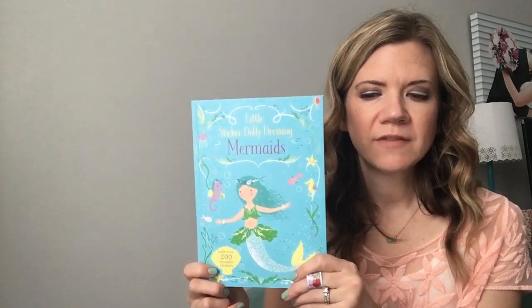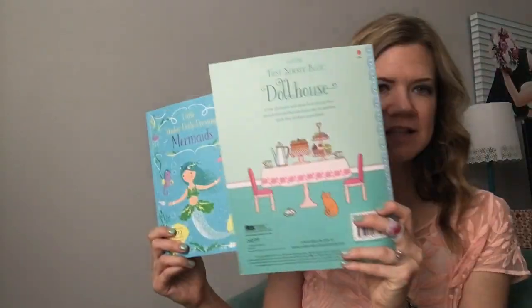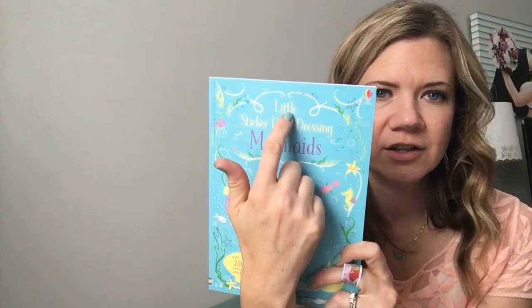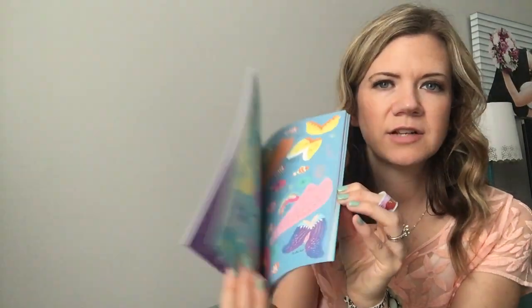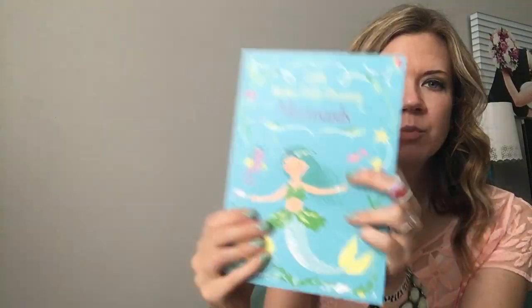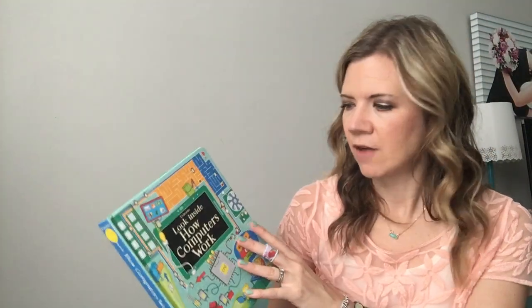One of our new sticker books — we have several Sticker Dolly Dressing books, lots of them actually that are this size. We have a couple of new ones called 'Little,' so that's how little they are — they can fit in your purse easily, so you can take them to church, in the car, to dinner, wherever. They come with stickers and scenes to complete. I do want to point out it says they're reusable — they're not reusable in the sense that vinyl stickers are. They're more repositionable, so they're not going to get permanently stuck somewhere.